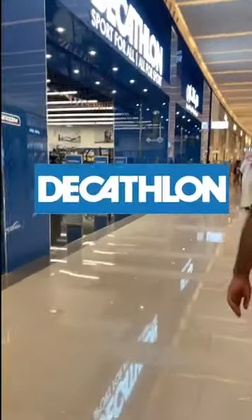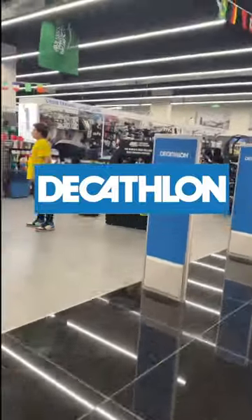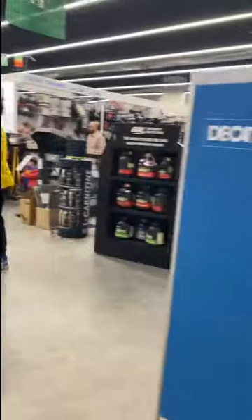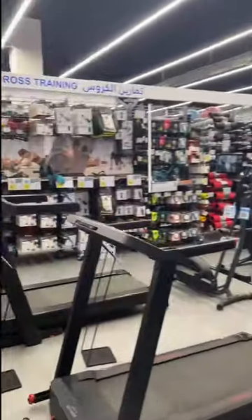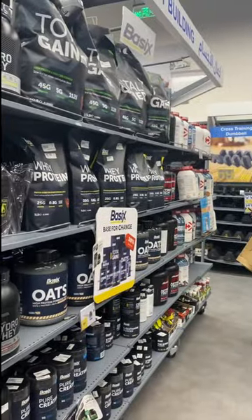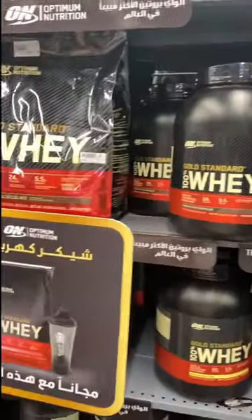It's a French sport retailer shop. So here guys, you'll see high quality sports items — name it. So first time ko lang na nakapasok ng Decathlon shop way back 2019 in Philippines sa Cavite.